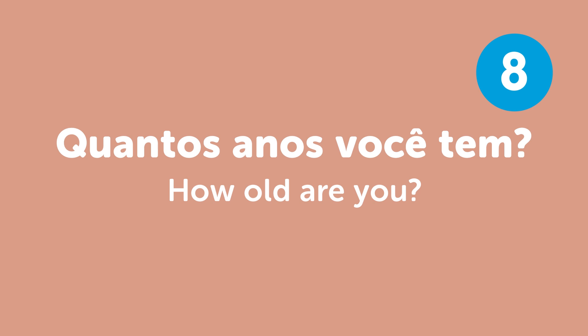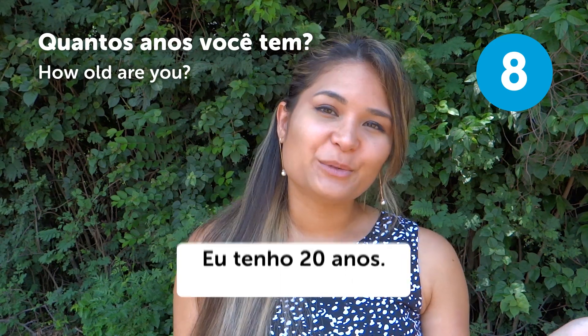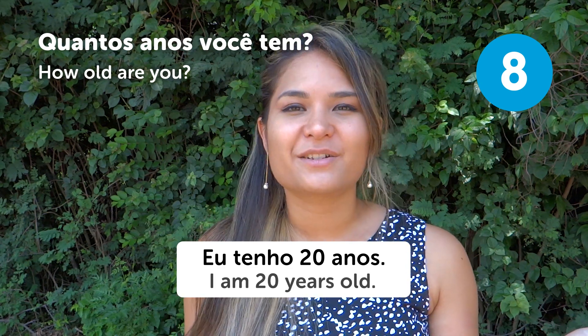"Quantos anos você tem?" — How old are you? When people ask how old you are, you can say "Eu tenho 20 anos" — I am 20 years old.